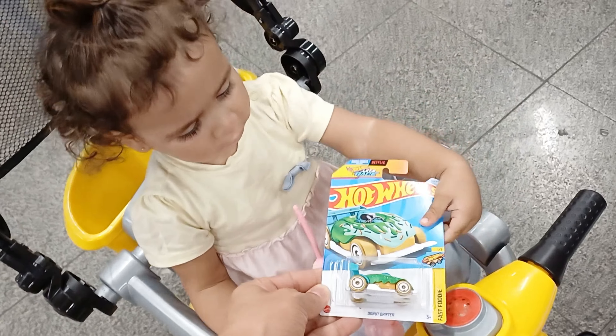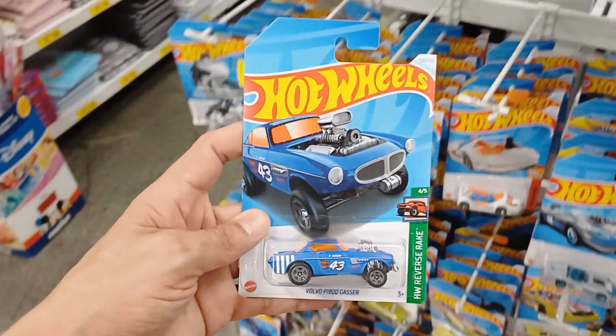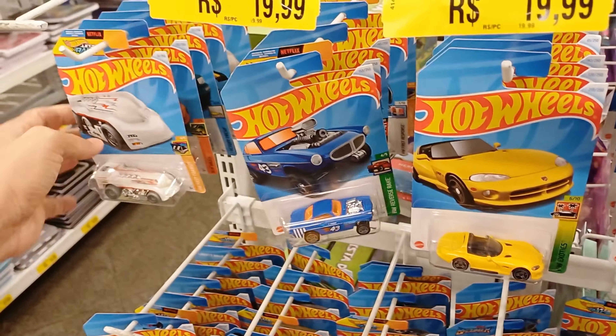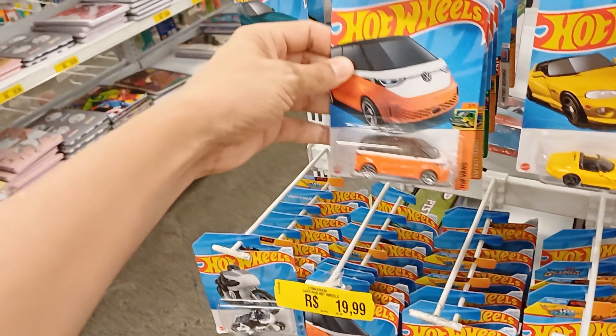Agora a gente tem aqui o Dodge Viper. Esse Dodge Viper eu não peguei na cor vermelha, que foi a primeira versão que saiu. Uma pena — eu acabei deixando passar e agora não acha mais. Mas confesso pra vocês que o amarelinho também ficou lindo. Olha como é que tá bonita esse amarelo. Vê o detalhamento do farol — tá show de bola.